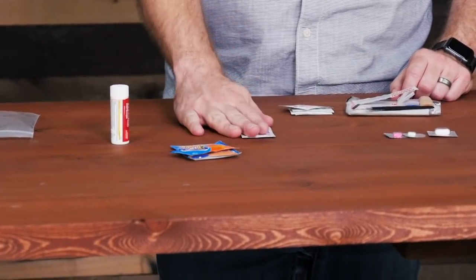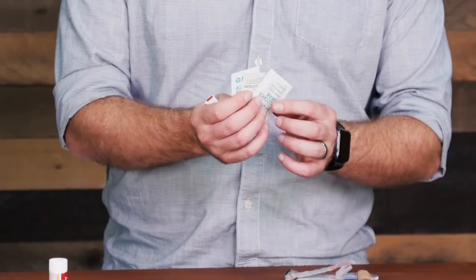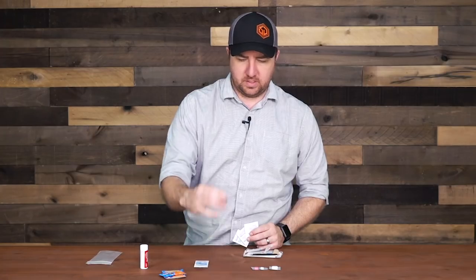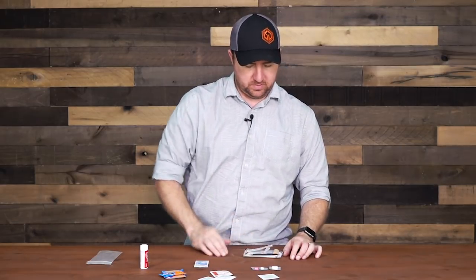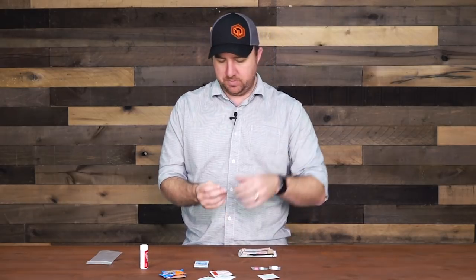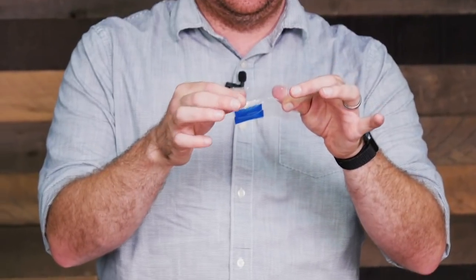I have some burn cream in here just in case I burn myself, to help with relief. I've got some alcohol swabs for cleaning a wound, and also a betadine prep pad — all for cleaning wounds in case you get cut. I also have sting relief in here. Living in Florida, there are quite a few things that'll sting you, so I always keep some sting relief.